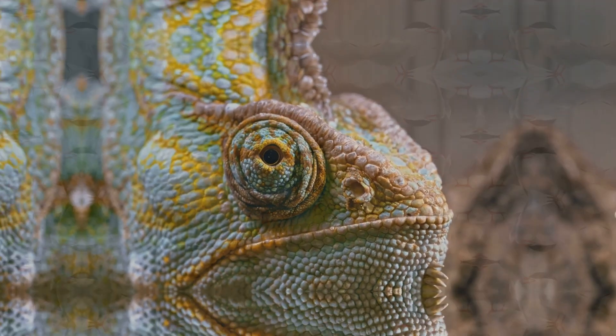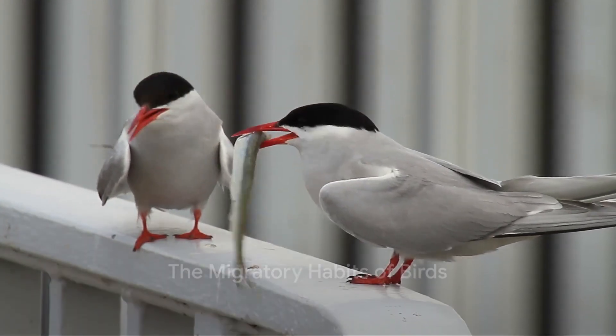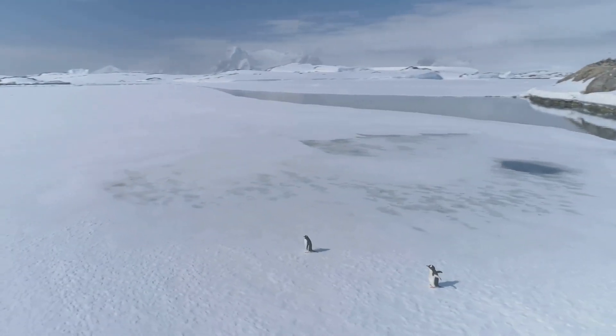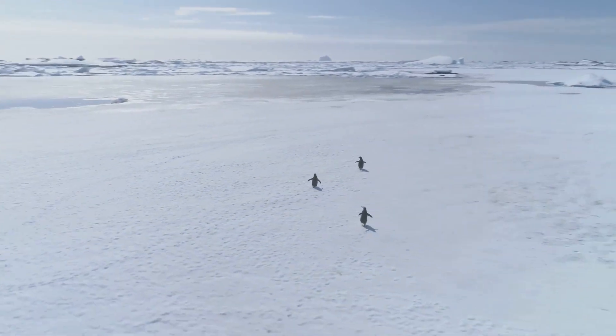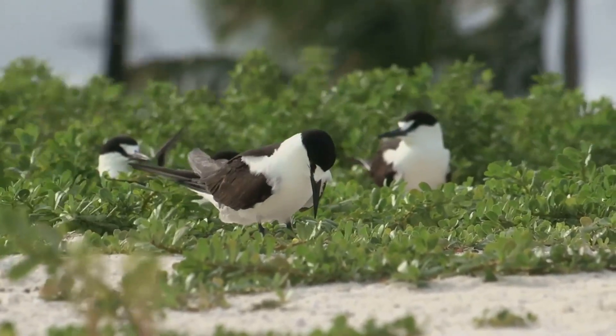A truly unique adaptation. But adaptation isn't just about physical characteristics — it's also about behaviour. Take, for instance, the migratory habits of birds. Birds like the Arctic tern travel over 11,000 miles from the Arctic to the Antarctic each year to escape the harsh winter. This incredible journey is a behavioural adaptation to changing environments.